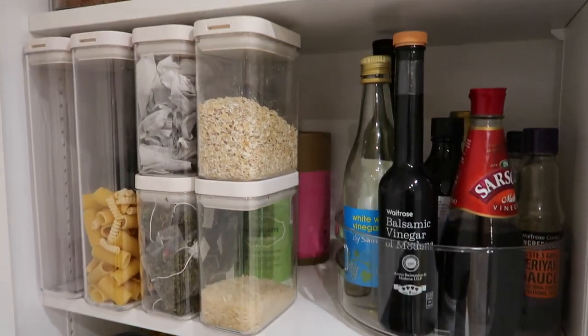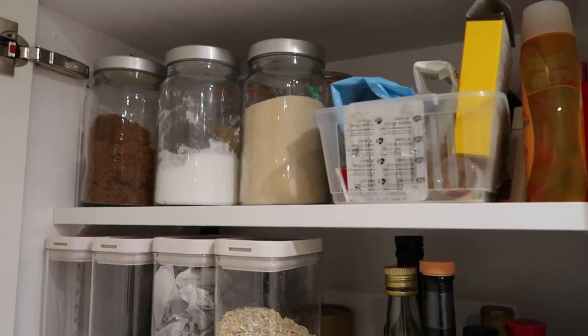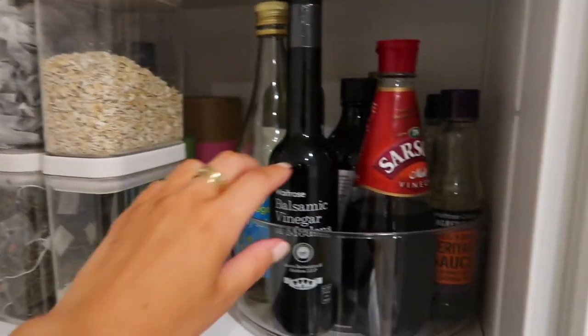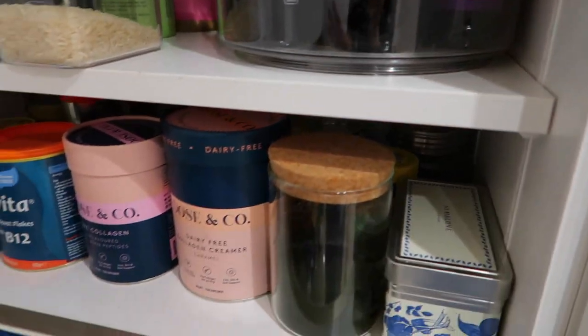This is what the cupboard is looking like now — so much better. We have all the baking stuff up at the top, then all of our bits and bobs here. It's just so simple but so satisfying. I'm going to end this vlog here — I really hope you enjoyed it. I hope you got a bit of organizing and cleaning motivation! I'm going to have some soup for dinner, get in the bath, and have an early night. I'll see you in my next vlog — I love you all so so much, bye bye!